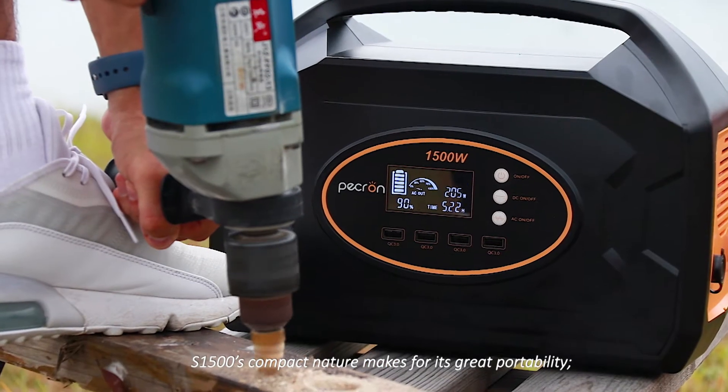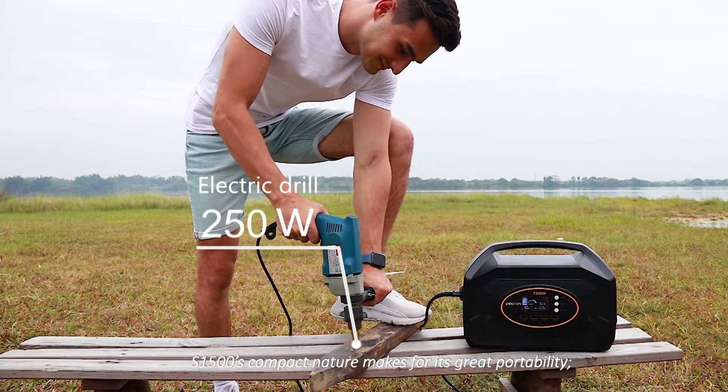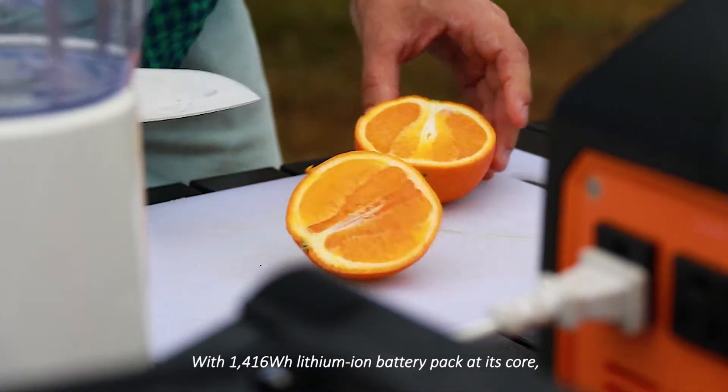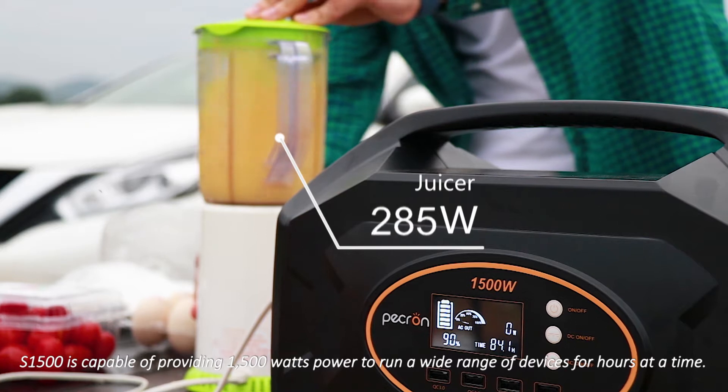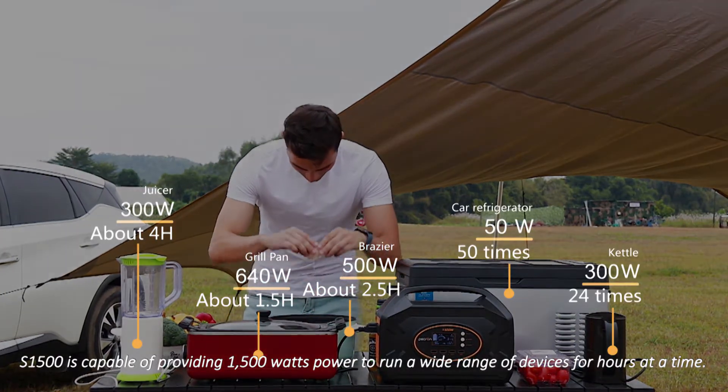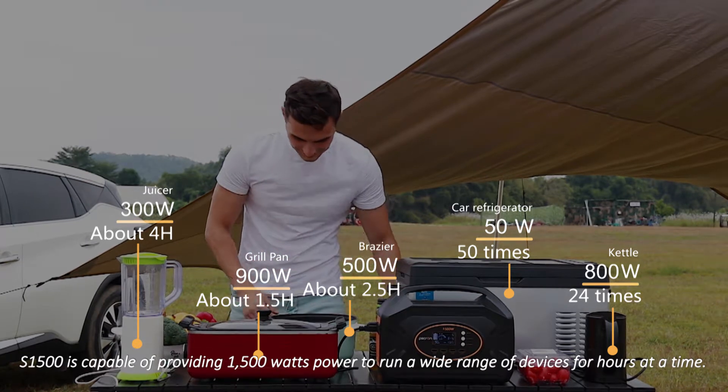S1500's compact nature makes for its great portability. With a 1416 watt-hour lithium-ion battery pack at its core, S1500 is capable of providing 1500 watts of power to run a wide range of devices for hours at a time.